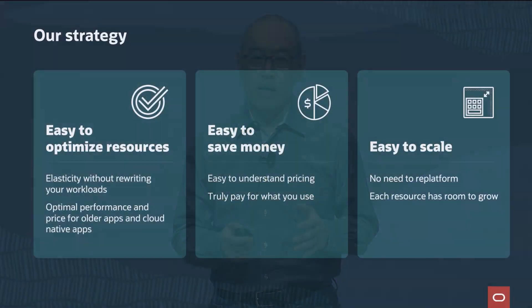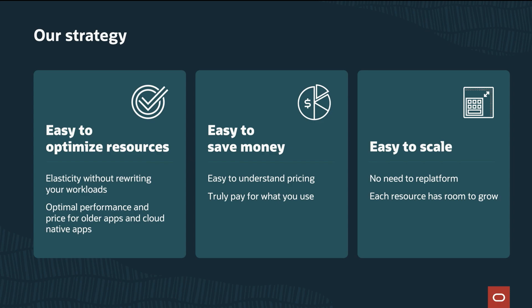I want to talk about some common myths about the cloud: that you have to rewrite your applications to get the elasticity you need, that it's complex to understand the pricing, and that it's complex to scale. Our strategy actually tackles these myths head on. We make it easy for you to take even older applications and enable elasticity and the best performance for the best price. The pricing is simple on OCI — easy to understand and easy to save money. And as you grow, our resources can grow along with you, so you don't have to re-platform to scale. Simply: easy to optimize, easy to save money, and easy to scale.